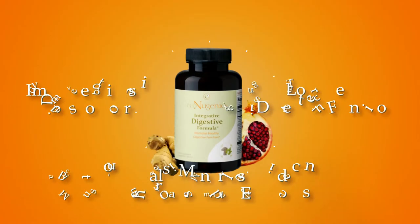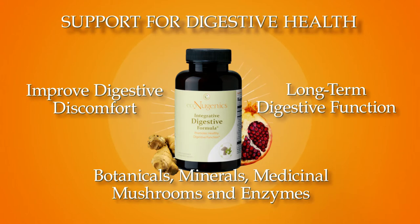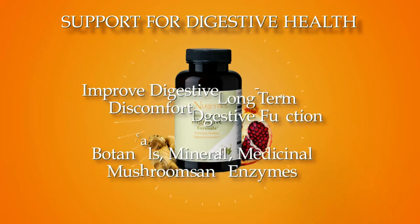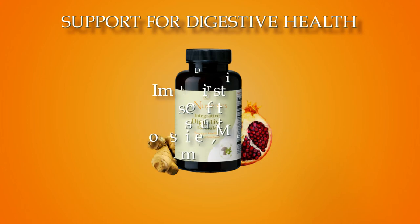Integrative Digestive Formula. Formulated to balance the digestive process and support digestive health, this integrative nutraceutical combines traditional and modern alternative medicines to improve occasional digestive discomfort and promote long-term digestive function and efficacy. Ingredients include key botanicals, minerals, medicinal mushrooms, and enzymes.